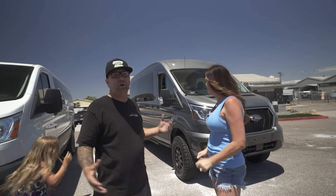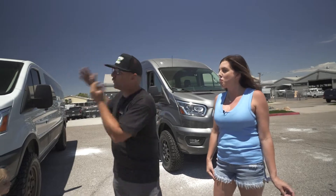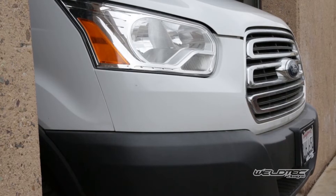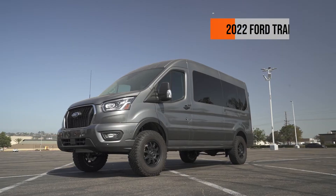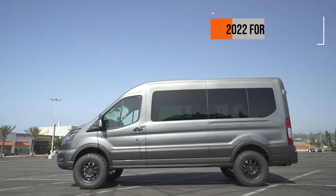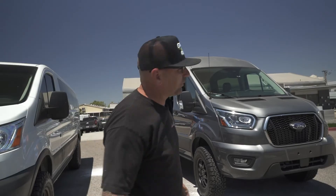With all of that being said, if you don't know, if you've never seen this van, we've done a ton of videos - I'll put a link and even a card up. We'll create a whole playlist of all the stuff that we've done to this van. This new van is really cool, it's got a lot of cool features, and I'm going to tell you what my favorite feature is in just a minute. Let's go check this thing out.